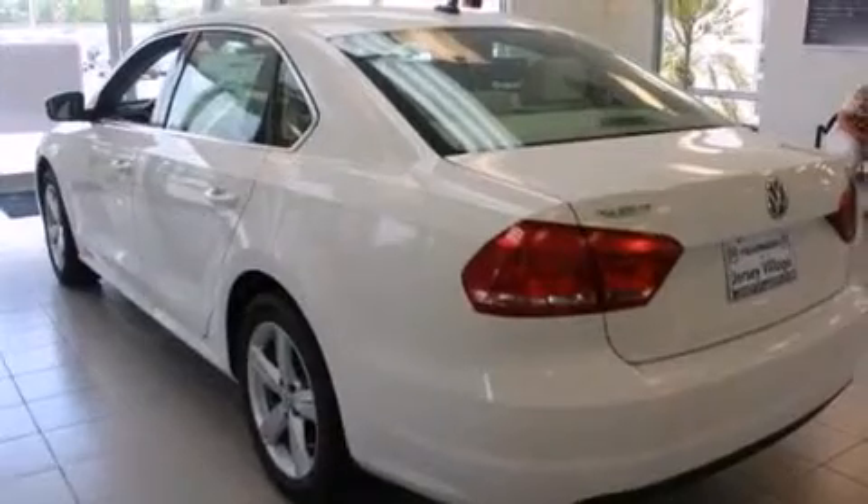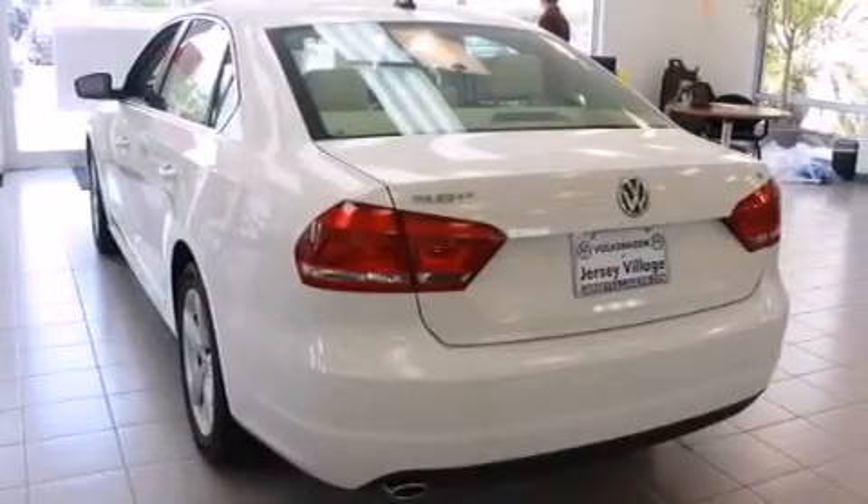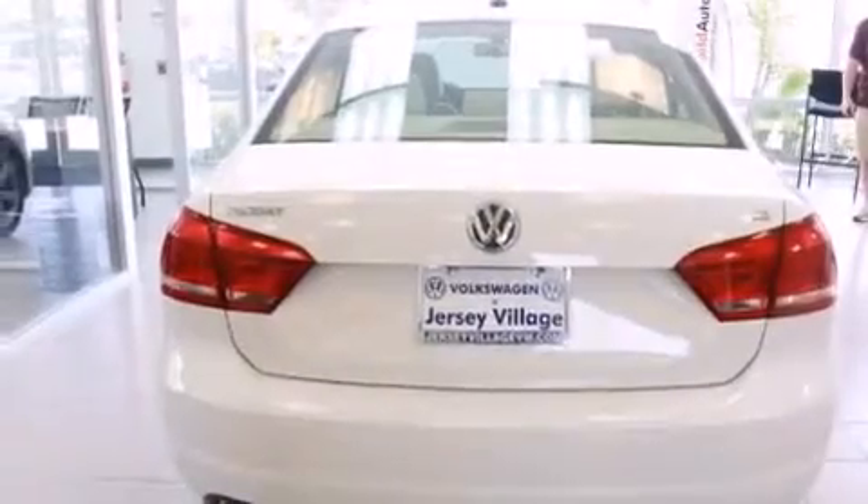All of the following features are included: air conditioning, a split-folding rear seat, cruise control, a CD player, a leather-wrapped steering wheel, a passenger-side vanity mirror, side impact airbags, and a first aid kit.